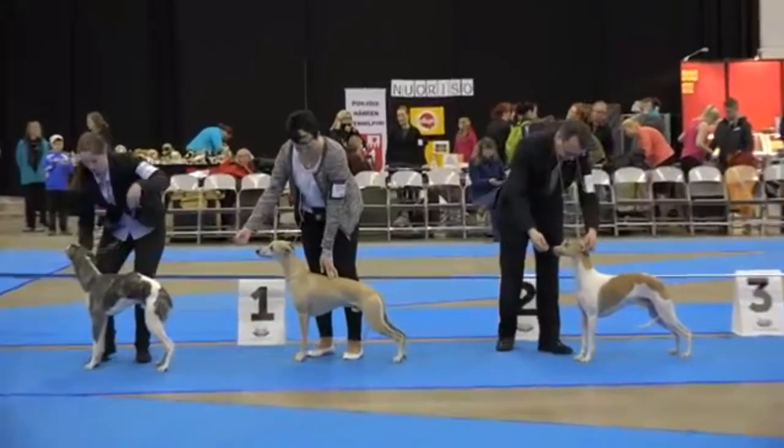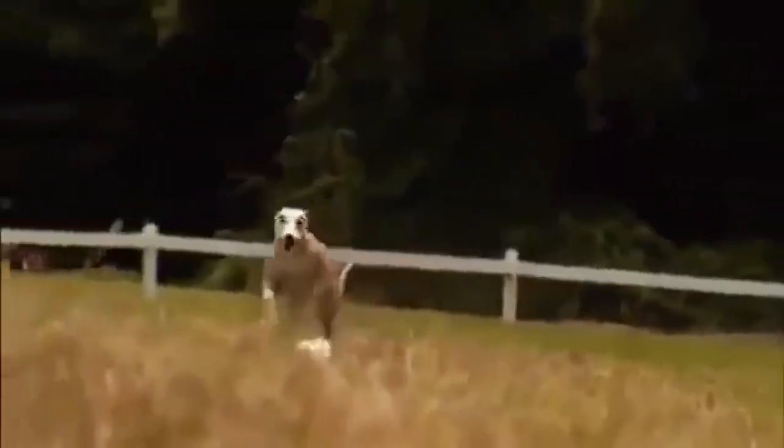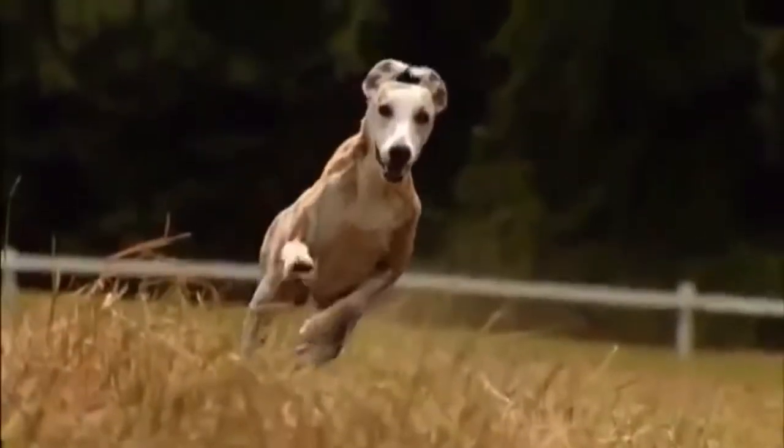Webster's Dictionary defines a whippet as any of a breed of small, swift, slender dogs used for coursing, small game, and racing. However, this doesn't really tell you that much about this specialty breed.